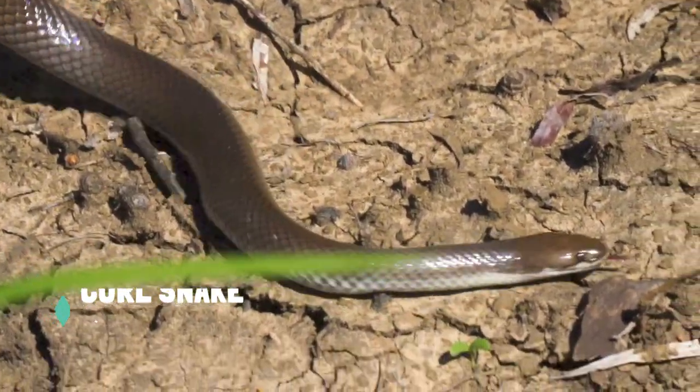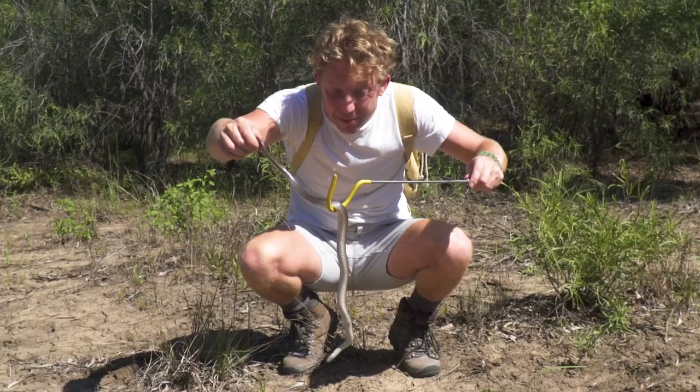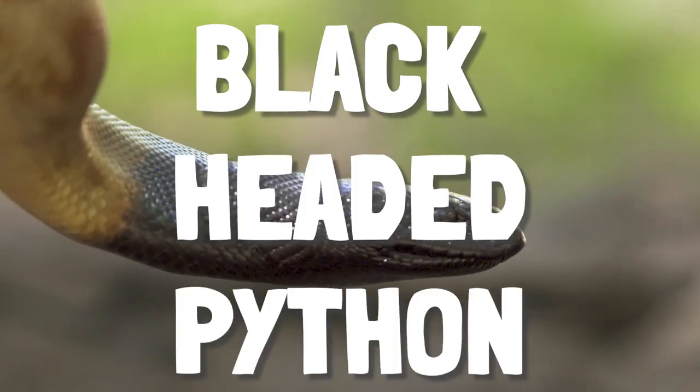This is a curl snake. It specialises in eating other reptiles. But this is not the snake I'm after today — it gets much larger than this one. It's called the black-headed python.